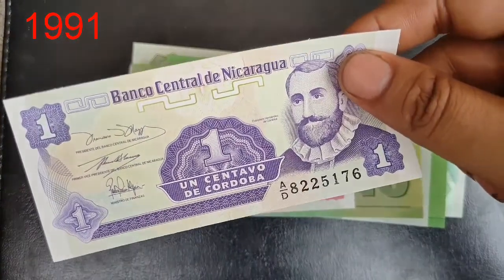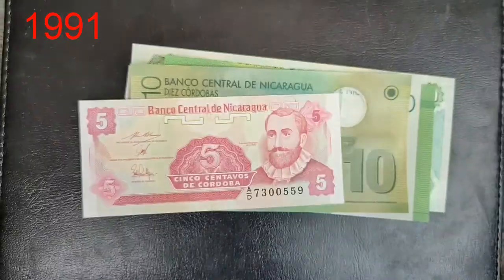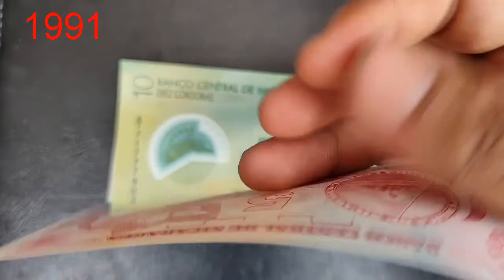This is a beautiful one córdoba, which is the issue of 1991. And this is a beautiful five córdoba, which is also the issue of 1991.